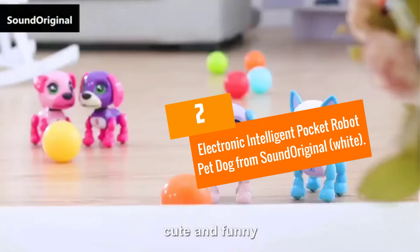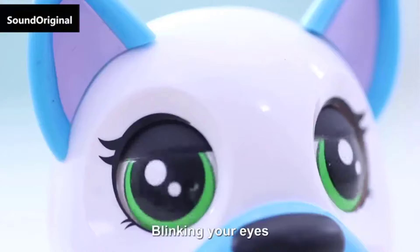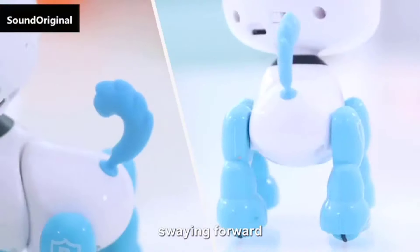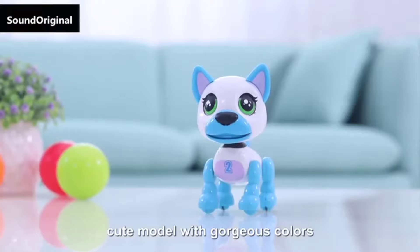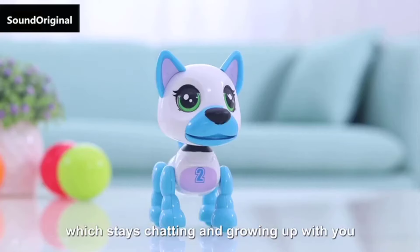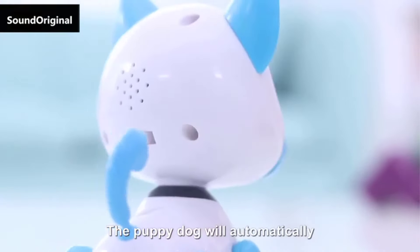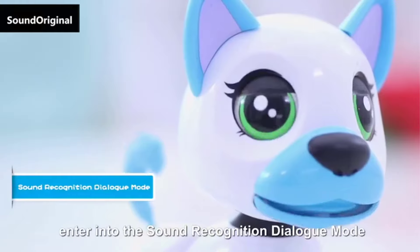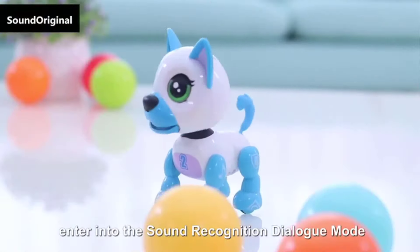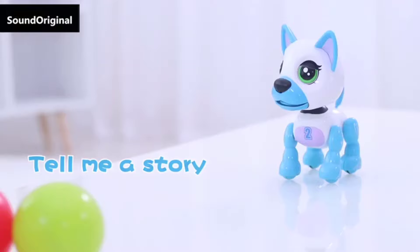At number 2, we have the Electronic Intelligent Pocket Robot Pet Dog from Sound Original in White. This robot pet dog by Sound Original is very smart and features a lovely appearance. By singing and dancing to songs, responding to touch, and voice control, this toy highly interacts with your kid. Remarkably, it also features speech recognition and is even capable of conversing with you and repeating what you say in your own voice.